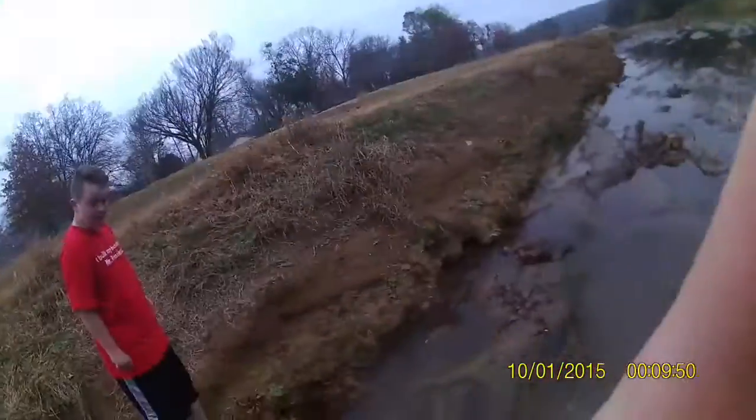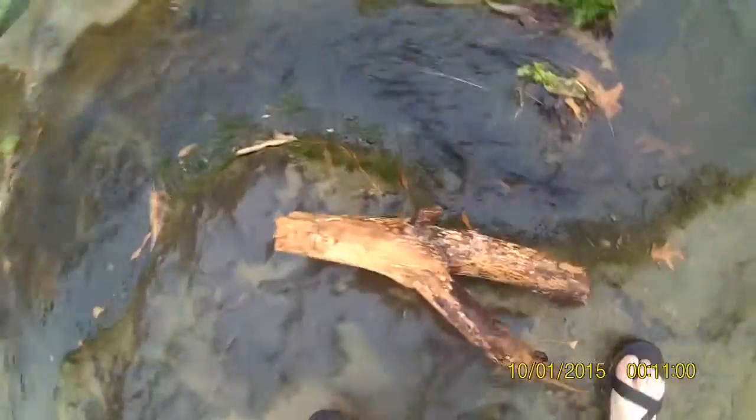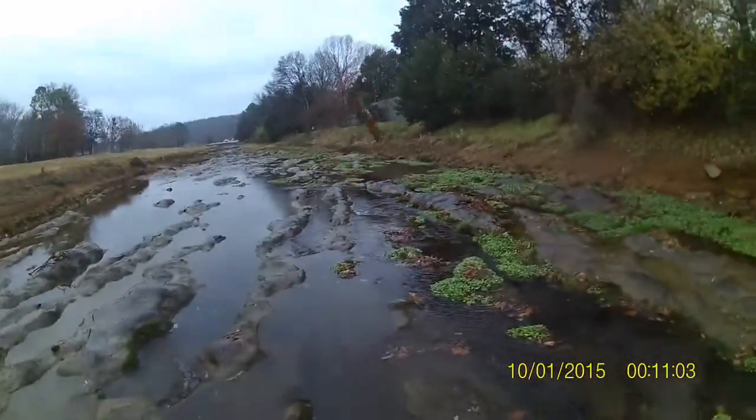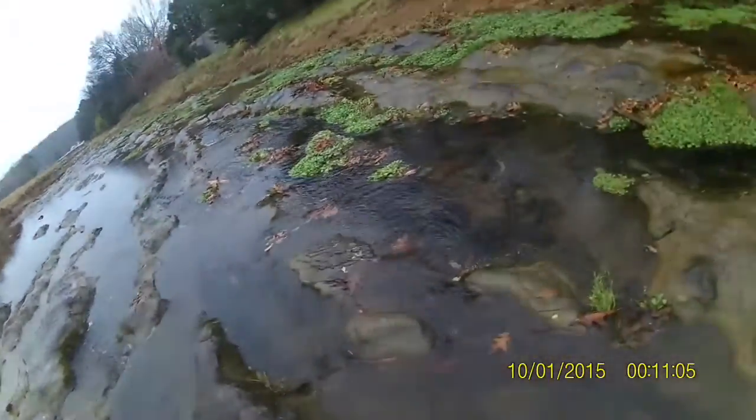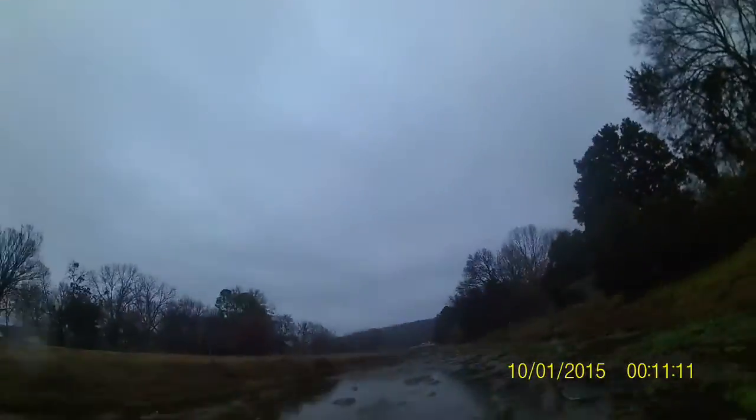It just started raining and we got a long ways to go and the water is still cold as ever. So let's keep going. We're making our way — going to give you guys a little view of what it looks like. There's a bunch of fish right there!